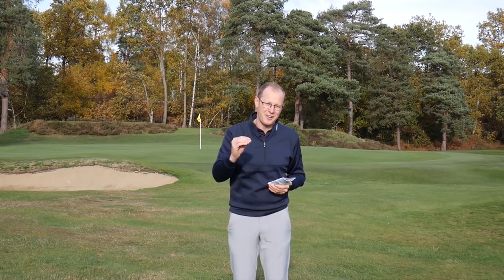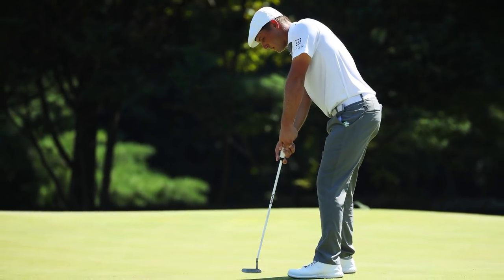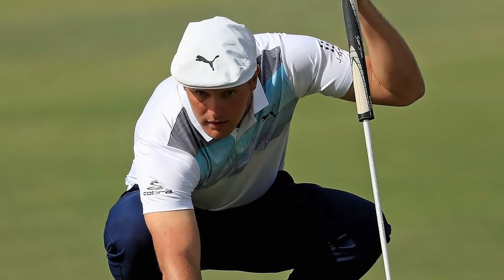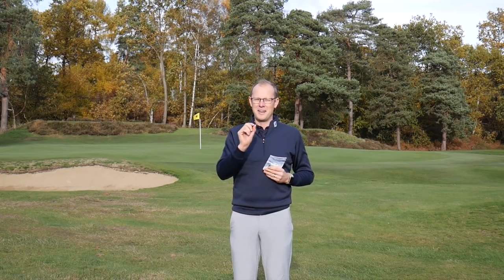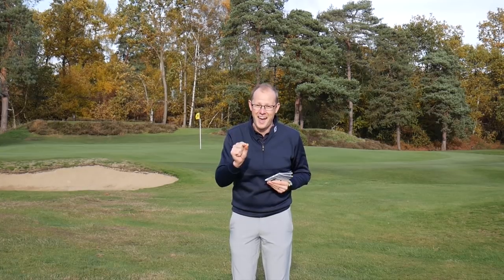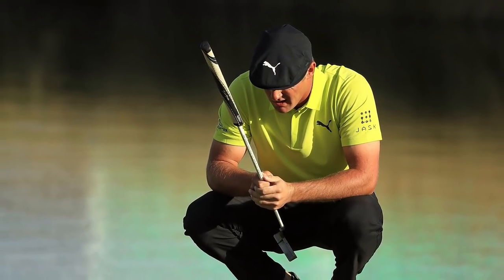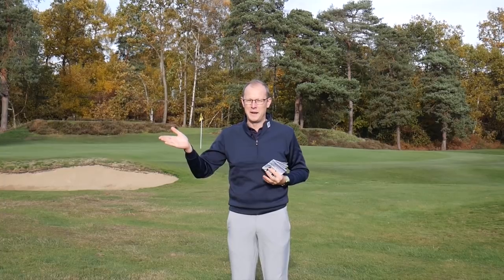Bryson DeChambeau recently told a group of journalists at a press conference that he was definitely going to putt with the flag in in 2019, because he felt there was an advantage to be had — that more often than not, if the ball hits the flag, it is likely to drop into the hole. Also, that it possibly gives you better depth perception, so it might help you get the ball closer to the flag when putting from further away. He did add the proviso that it depends on the coefficient of restitution of the flag. Bryson DeChambeau — the scientist of the golfing world — wants to make sure that if he leaves the flag in, the ball isn't going to hit the flag and ricochet out. There are some times where the flag has a higher coefficient of restitution and is more likely to ping the ball out.